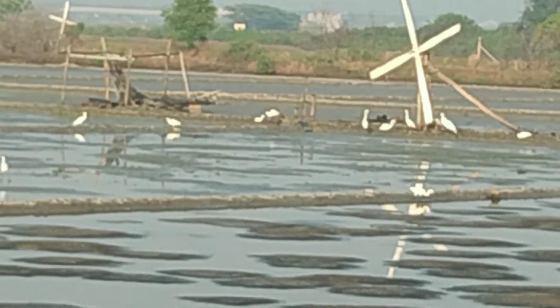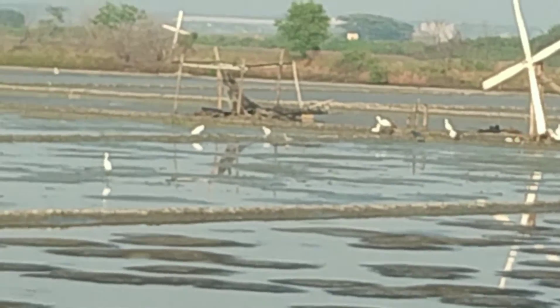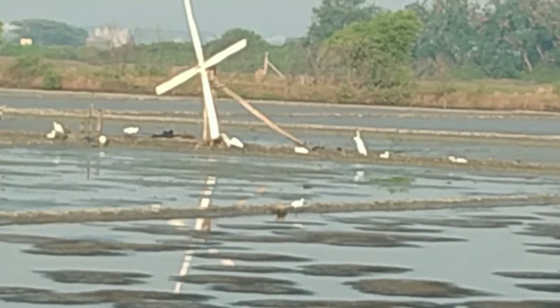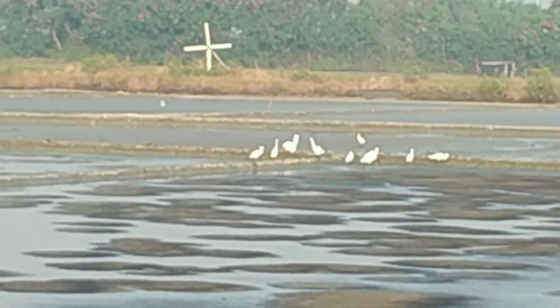Now the rainy season is over and some tambak garam are dried for salt making preparation. Egrets come in groups, looking for fish or small aquatic animals.